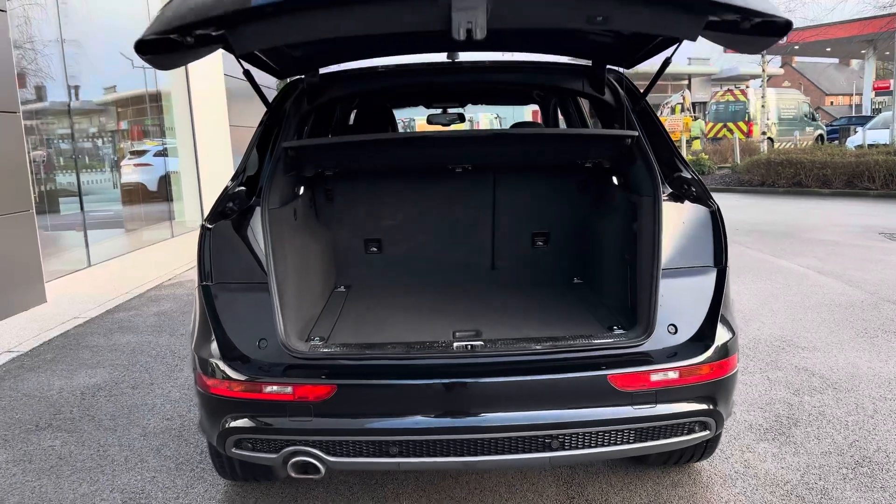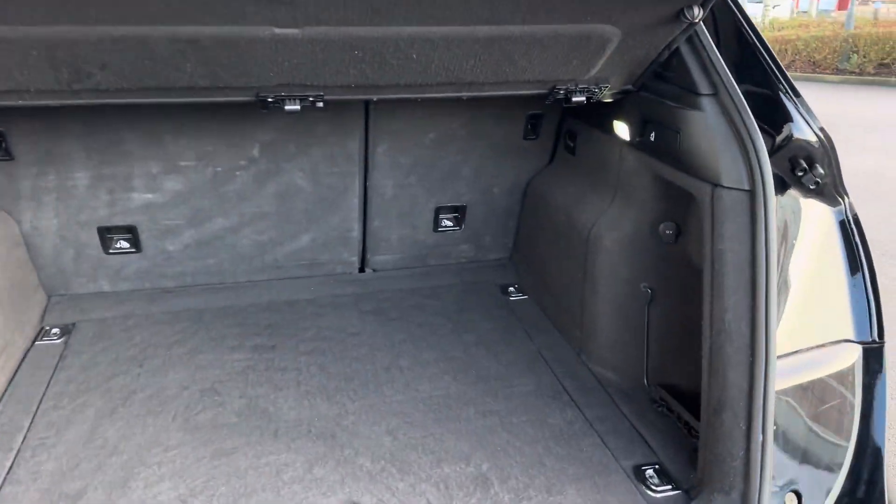Adding to the convenience, we have the power tailgate opening up to give you this spacious boot, perfect for shopping and luggage.